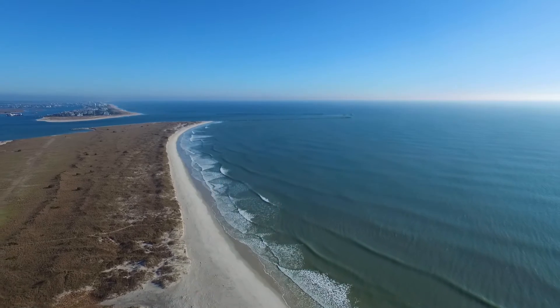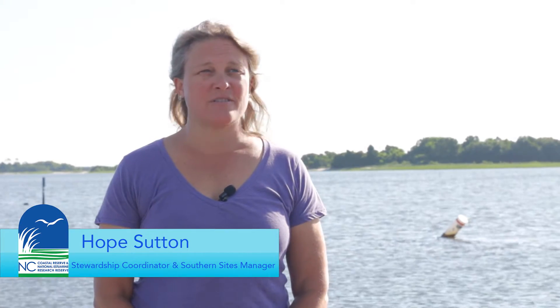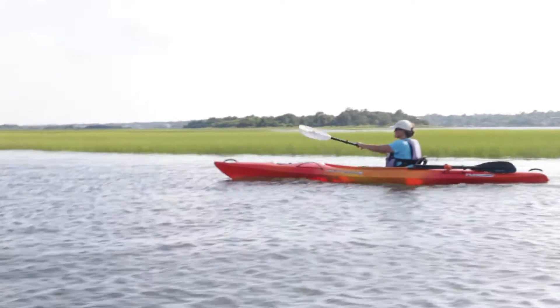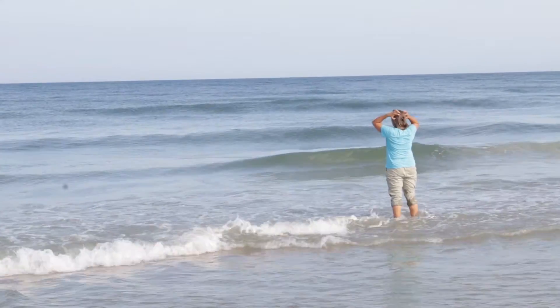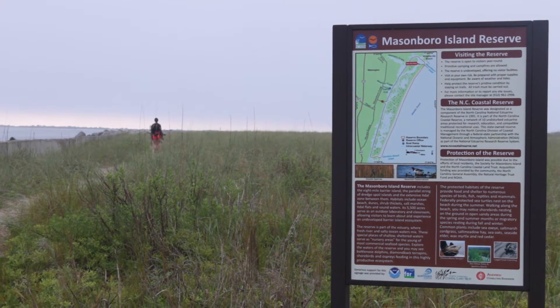I'm Hope Sutton. I'm the Stewardship Coordinator and Southern Sites Manager for the North Carolina Coastal Reserve and National Estuarine Research Reserve. My primary duties involve maintaining the natural integrity of the sites and balancing all of the different uses that occur at the site.